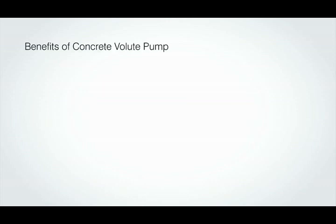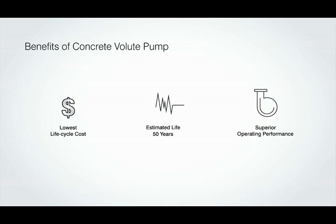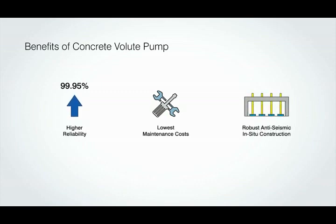Benefits of the concrete volute pump include the lowest life cycle cost, an estimated life of 50 years, superior operating performance, and higher reliability up to 99.95%. It also offers the lowest maintenance costs and robust anti-seismic in-situ construction.